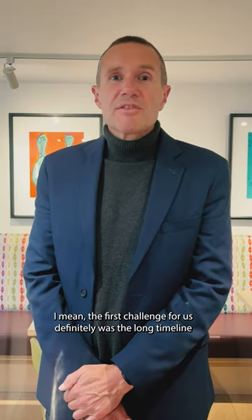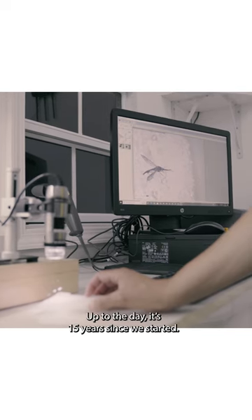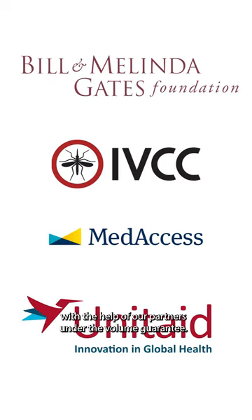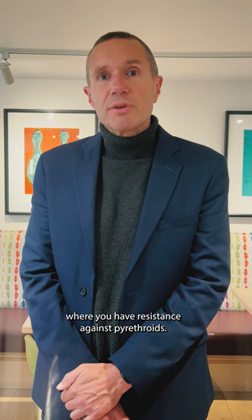The first challenge for us was definitely the long timeline to develop and regulate this technology. It's been 15 years since we started. We were able to begin rolling out four years ago with the help of our partners under the volume guarantee, and I think that was absolutely crucial to make this technology available for the countries who needed it most, where there is resistance against pyrethroids.